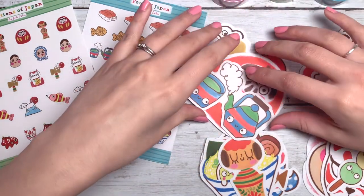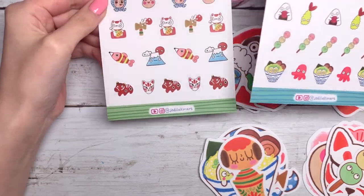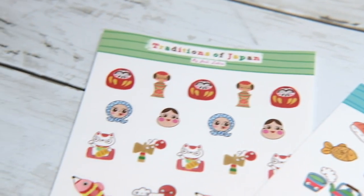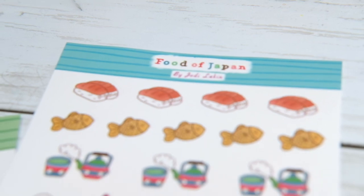And then we also have — what should I show you next? Probably these. These are the sticker sheets. Ta-da! Little sticker sheets. So exciting. You might notice that I have three washi tapes, but I only have two sticker sheets: Food of Japan and Traditions of Japan.